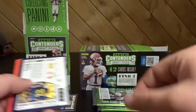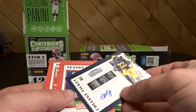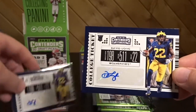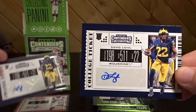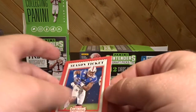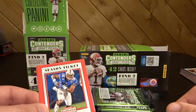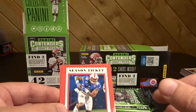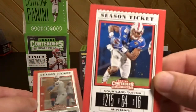Brett Favre, Nick Chubb, Darius Guys — look at this, how lucky are we? Two David Longs! You guys can officially stop watching now — that's it. Both hits from each box have been opened. Courtland Sutton, Philip Rivers.